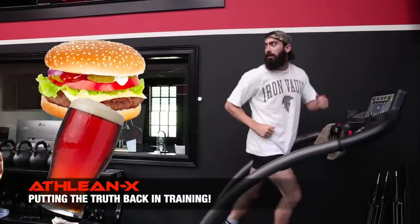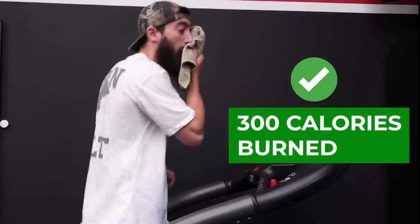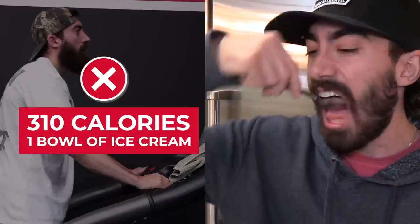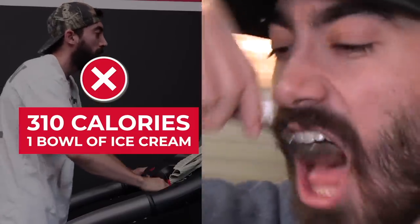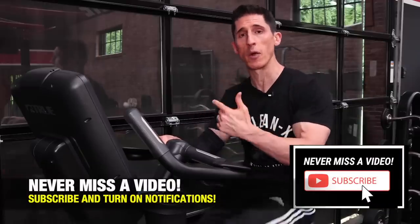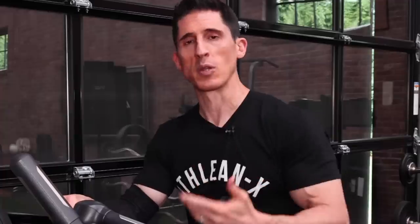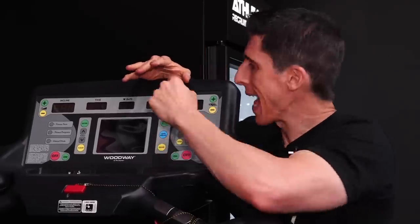We talk about it all the time — even just one slip-up in a meal is enough to erase an hour's worth of effort at the gym. You need to make sure that when you're trying to lose weight, your efforts are focused first and foremost on cleaning up the foods that you're eating right now. Make your caloric cuts there, and use the additional cardio to supplement those efforts — that's when the real results will happen.